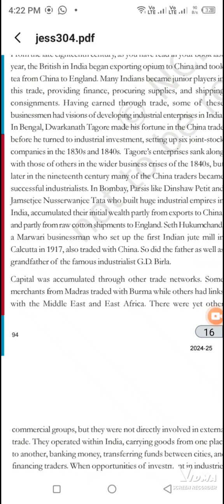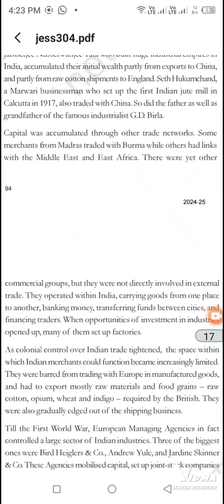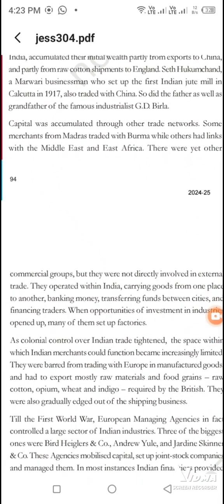The people started the industry. They traded cotton yarn from China and England, from Manchester. There was a lot of demand in China. Some businessmen were trading in Burma from a long time, and some were trading in Bombay from the Middle East and Africa. So their trade was going on.